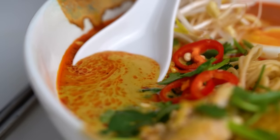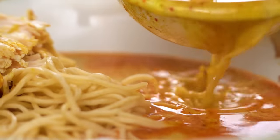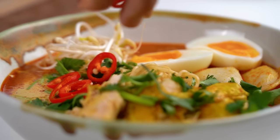It couldn't be any easier to make this rich, spicy, Moorish broth. I have all the cheats for this one, my friends. This is my slow cooker chicken laksa noodle soup.